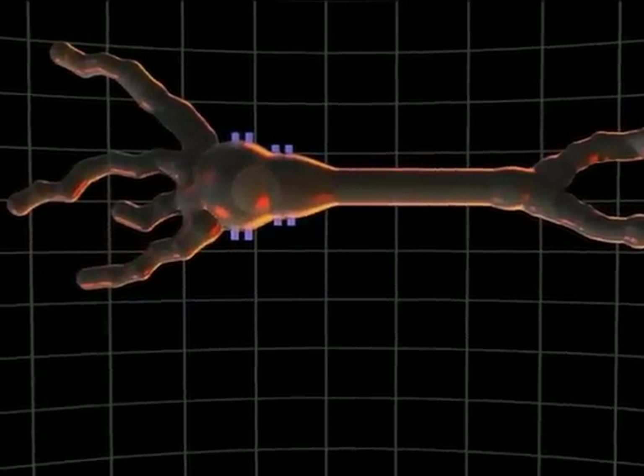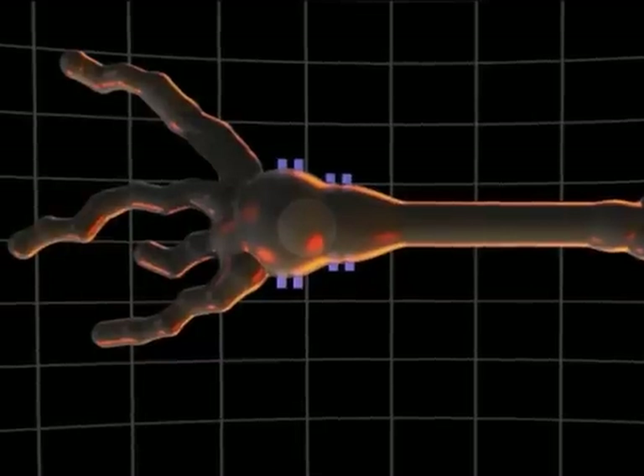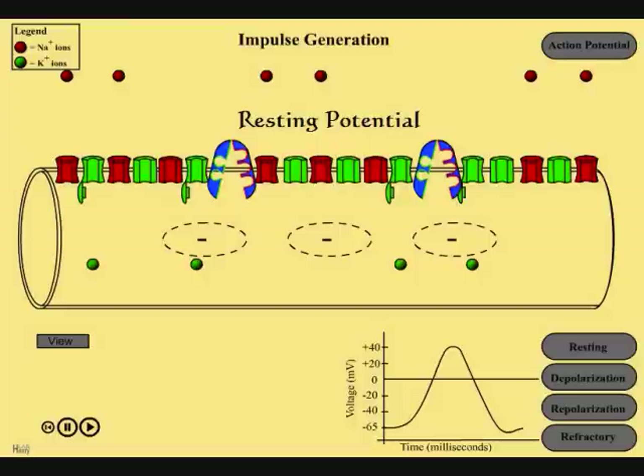Inside the membrane of the axon are voltage-gated channels. These channels open and close depending on voltage changes on the membrane. When no nerve signals are being transmitted, these channels are closed. This is called resting potential. In resting potential there are sodium ions outside of the membrane, which make it positive, and potassium ions on the inside, making it negative.